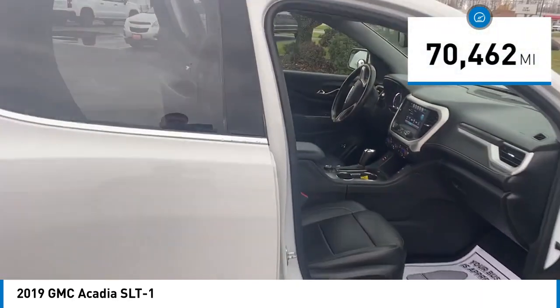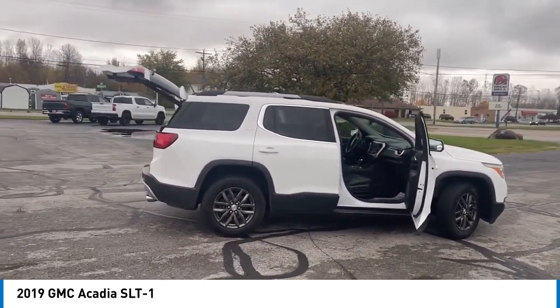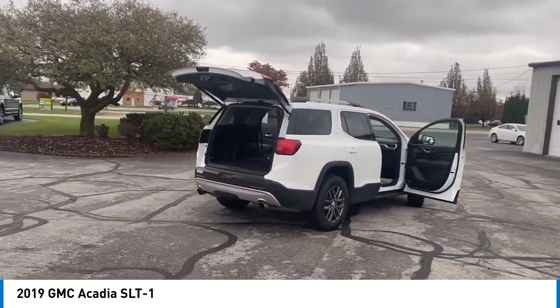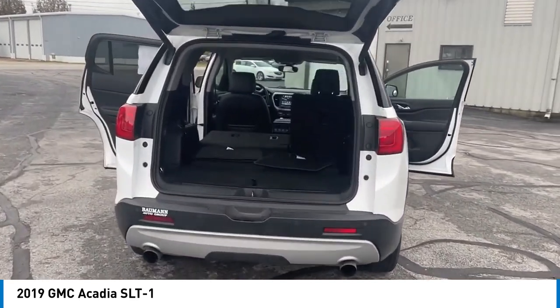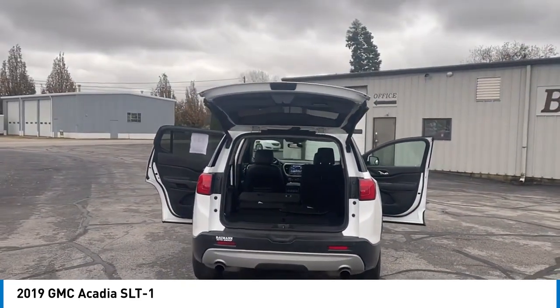This vehicle has less than 75,000 miles. Here are some of this vehicle's great options: electronic stability control, alloy wheels, rear spoiler, power lift gate, brake assist, traction control, remote keyless entry, fog lights, speed control, and four-wheel disc brakes.